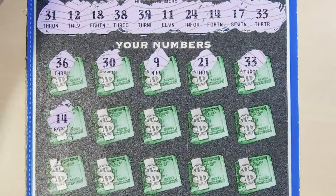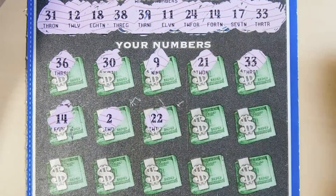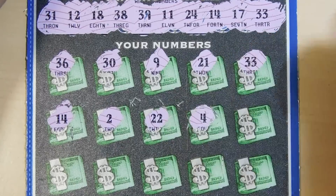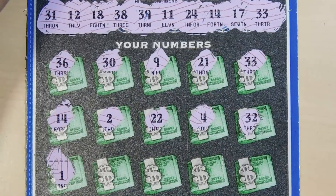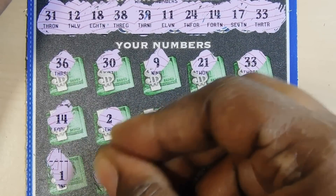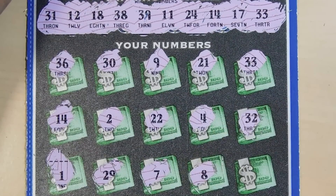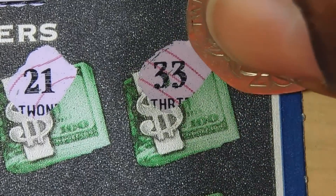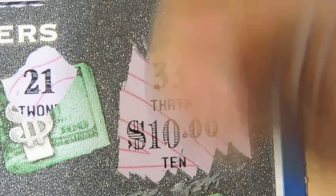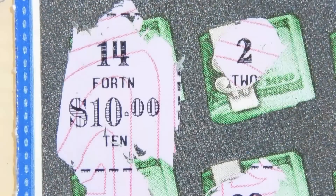14 — and we have another match. 2, 22, 4, 32. It's a sandwich there. 1, 29, 7, 8. Last is a 3. So let's see what we have under the 33 — it's $10. And then the 14, which is another match — another $10. So we have a double up.